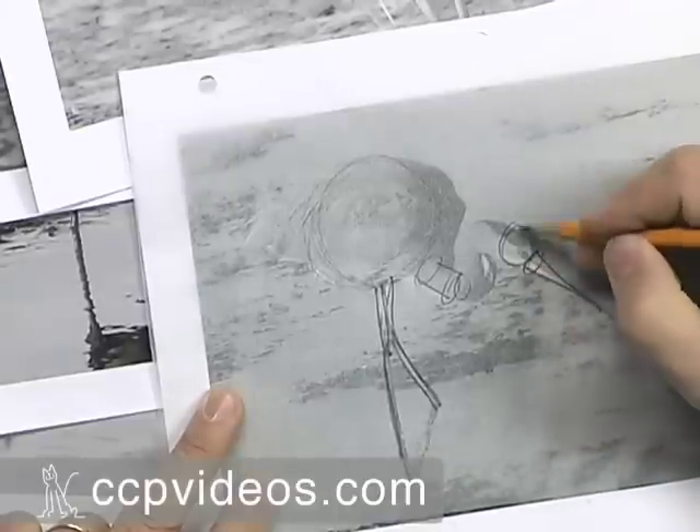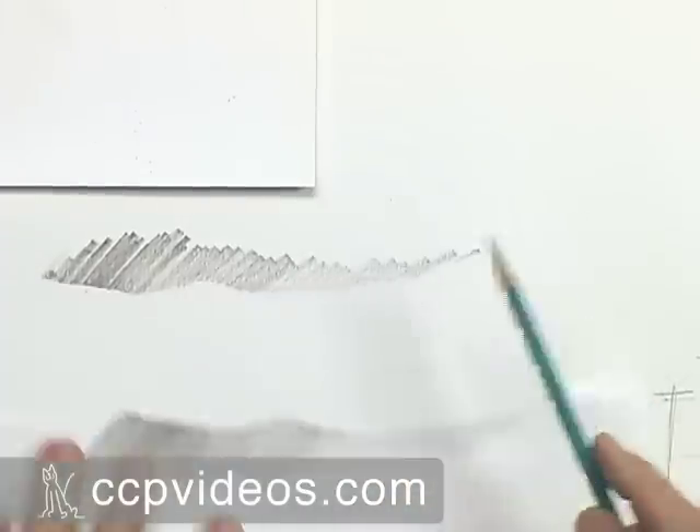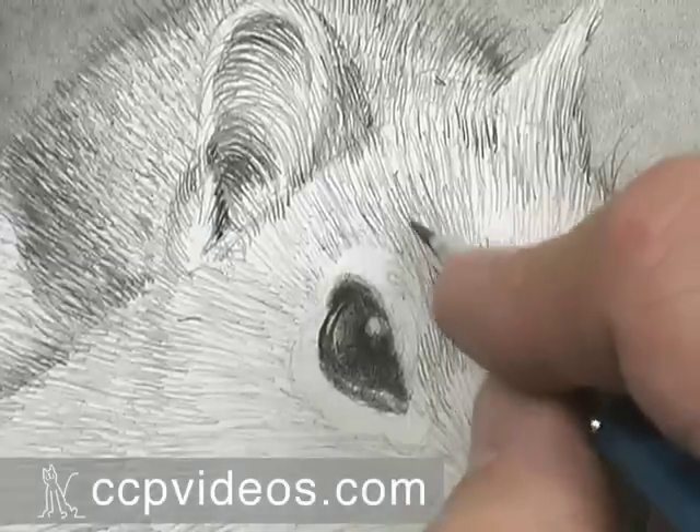You'll learn to see the world in terms of basic shapes and values, and you'll discover the proper pencils, strokes, and strategies for putting your vision on paper.